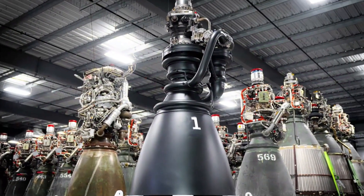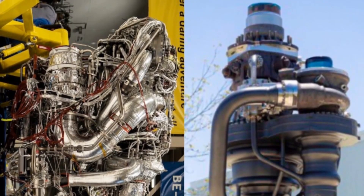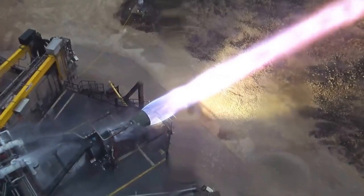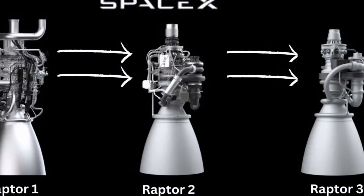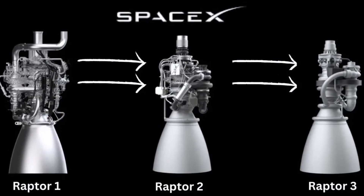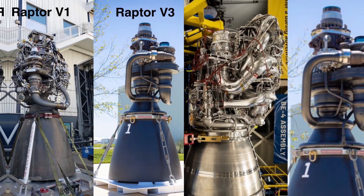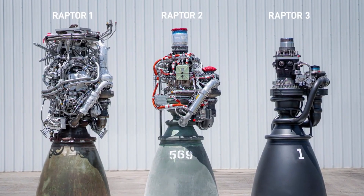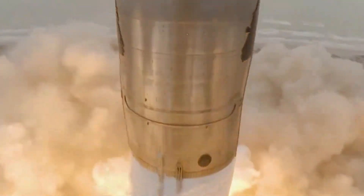In the long run, Musk wants to increase the power of the Raptor 3 engine even more, potentially reaching 330 metric tons of thrust. This improvement will help SpaceX launch heavier payloads into space and make their Starship rocket fully reusable. SpaceX is also working on building more launch towers to support more frequent Starship launches, aiming to make space travel much cheaper and more efficient in the future.